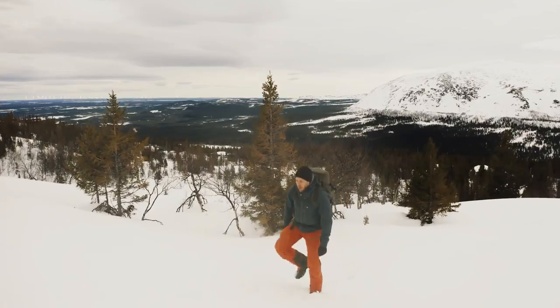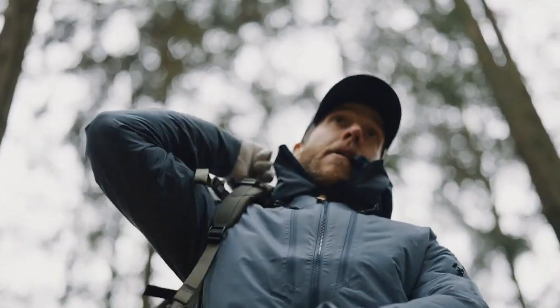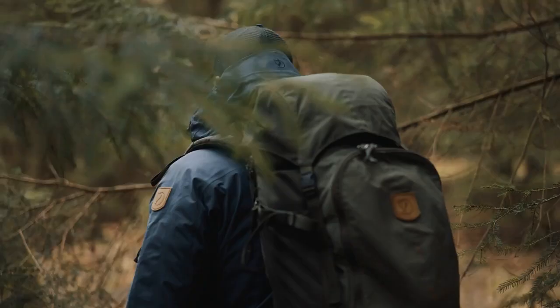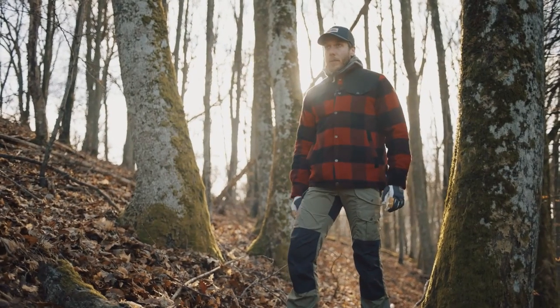I always choose trousers based on the activity I'll be doing. If I'm going to be moving a lot or covering long distances, I'll go with tights or Keb Trousers. If I'm going to be more static or doing some bushcrafting, I'd probably go with Vida Pro or Vida Pro Ventilated. In summer months I usually go in shorts, since once you start moving you will get warm. Another great alternative in summer is zip-off trousers — that way you have the best of both worlds.